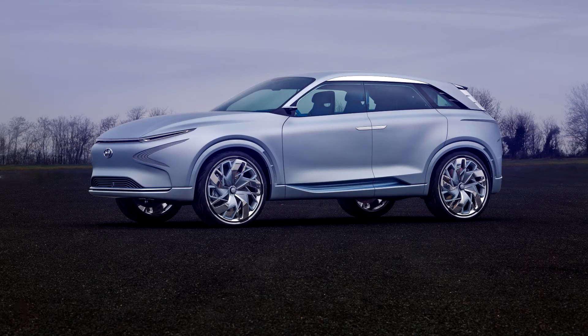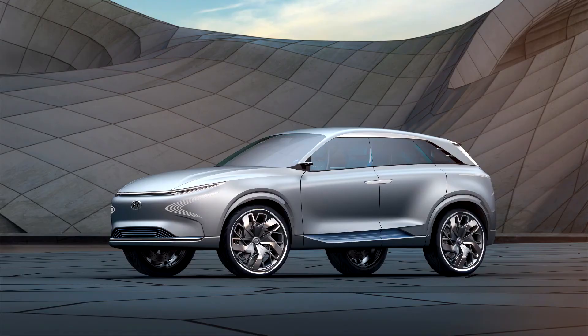To date, the Hyundai lineup includes one serial ix35 crossover with a hydrogen fuel cell power plant. The production ix35 is equipped with a 136-horsepower electric motor and a set of lithium-ion batteries, which are powered by a chemical reaction between oxygen and hydrogen.